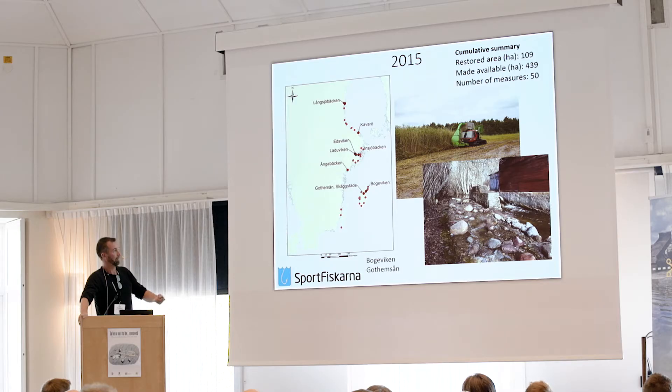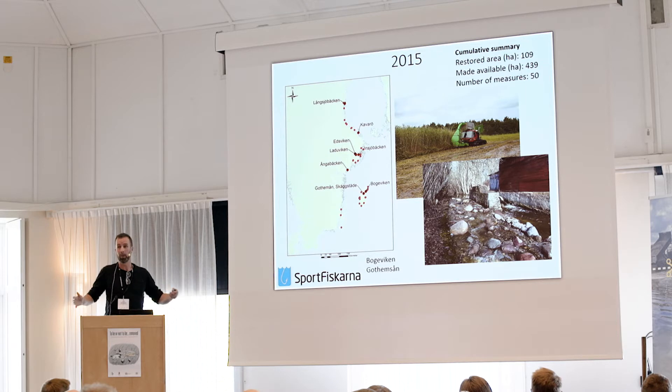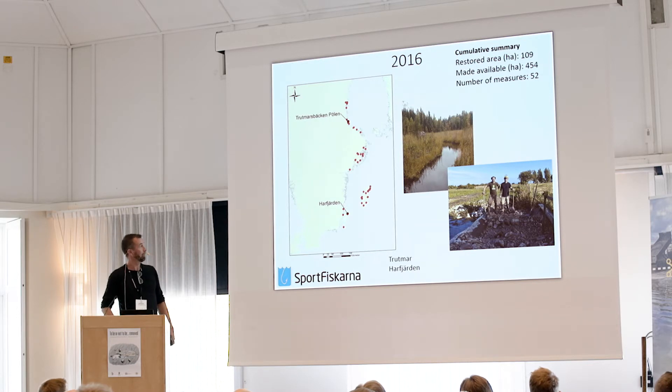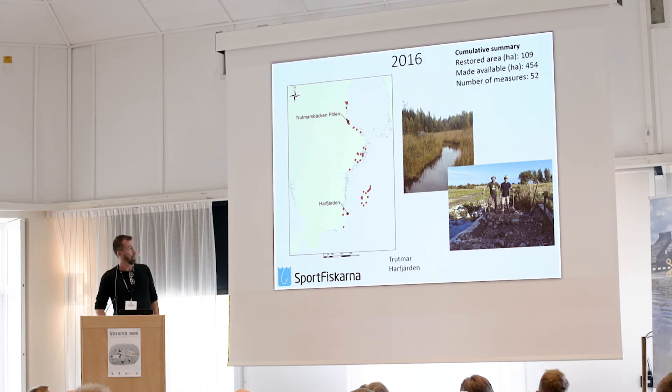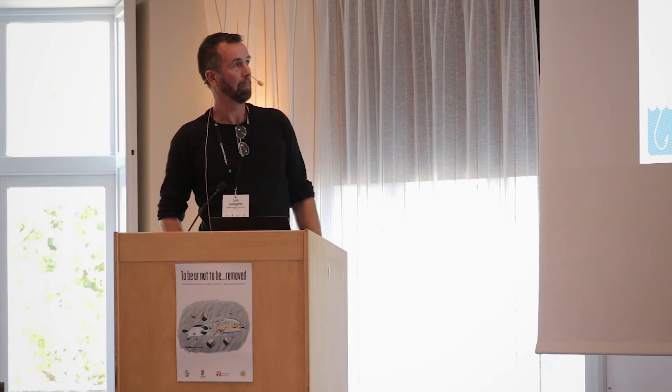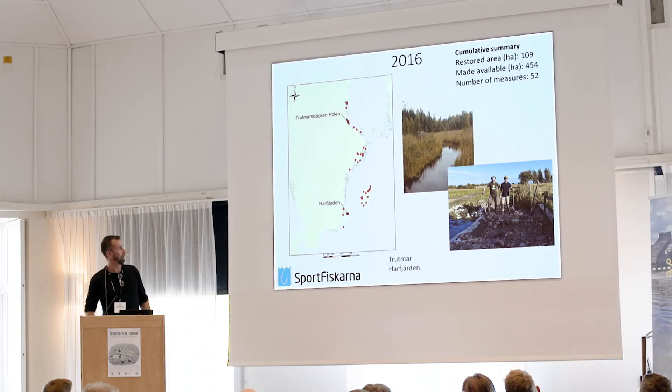Those projects sometimes target trout, but in general they benefit all species in the waters. The upper image is not about dam removal — it's where land has been lowered. Historically we have drained a lot of land and removed wetlands. Here we opened up the migration route and got an immediate response of fish moving up and juvenile fish being produced from that system. The lower image is a wetland construction on Öland.